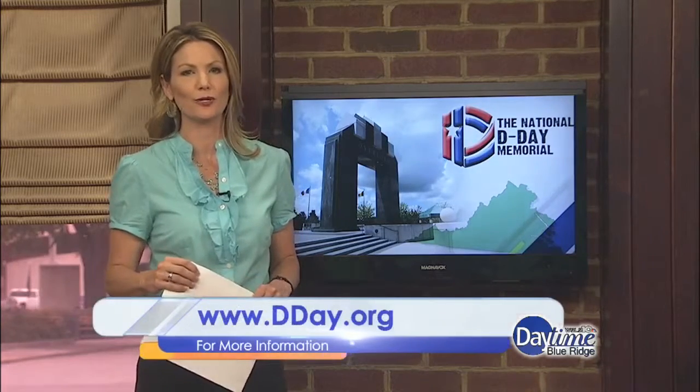There are many events coming up at the memorial, including the 72nd D-Day anniversary, where beginning at 12:30, for the first time ever, they will stage a public reading of the names of all 2,499 American soldiers who lost their lives during the Normandy invasion. Find out more at D-Day.org.